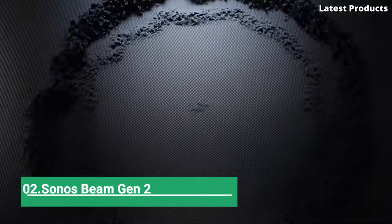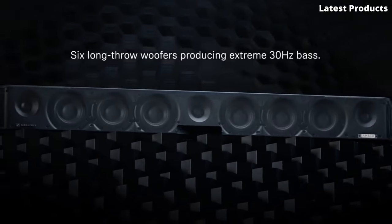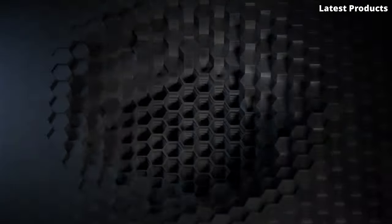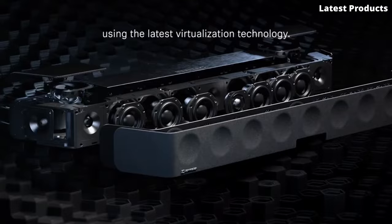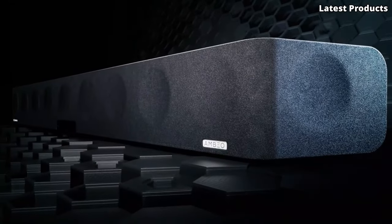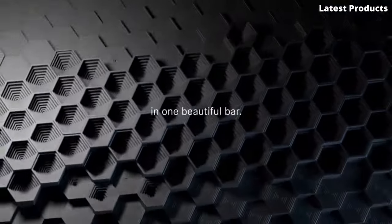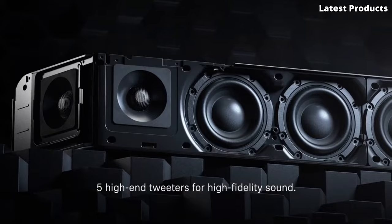Number 2: Sonos Beam Gen 2. Introducing the Sonos Beam Gen 2, the next evolution in home audio excellence. Elevate your entertainment experience with this sleek and versatile soundbar, meticulously designed to deliver crystal clear sound and immersive depth to your favorite movies, music, and more. With its compact design and premium build quality, the Beam Gen 2 seamlessly blends into any room decor while packing a punch with its powerful performance. Featuring Dolby Atmos support, this soundbar creates a multi-dimensional audio experience that surrounds you from all angles, bringing every scene to life with breathtaking clarity and realism.